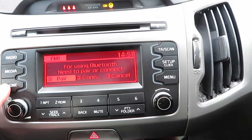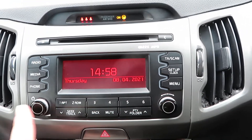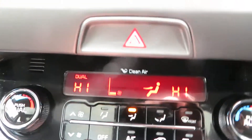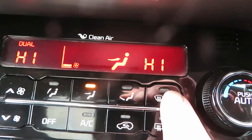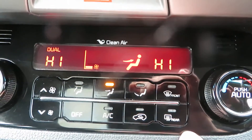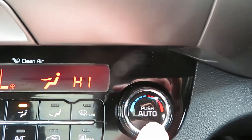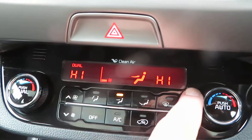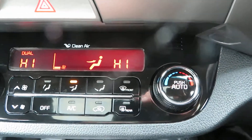Here we've got the telephone — you can connect and pair phones, and that's all on this system here. Coming down to the heater, we've got your air conditioning button, front and rear screen de-mist, fan speed, and direction controls.